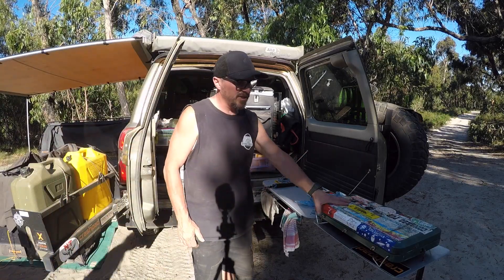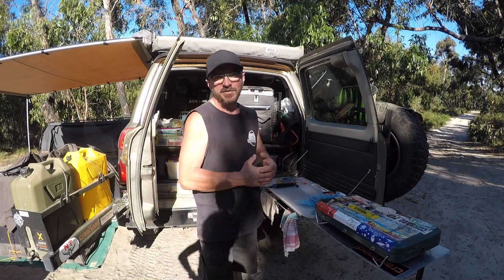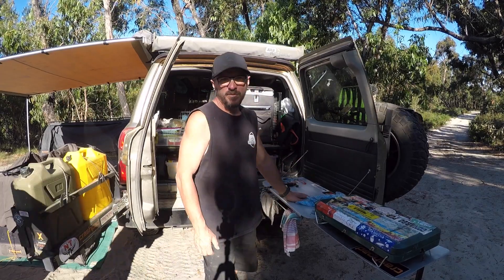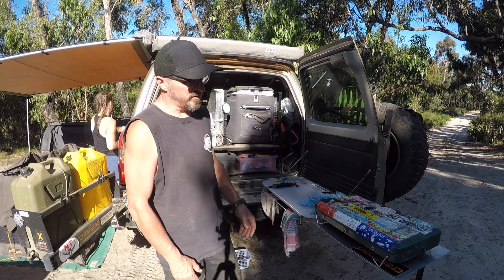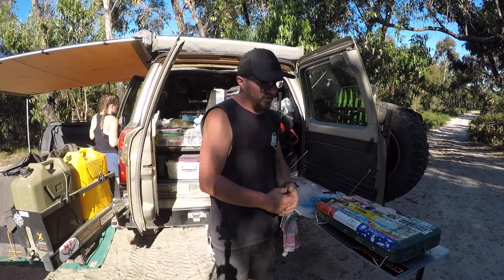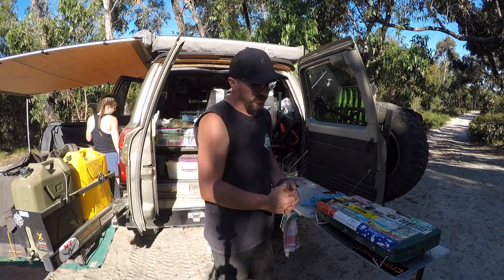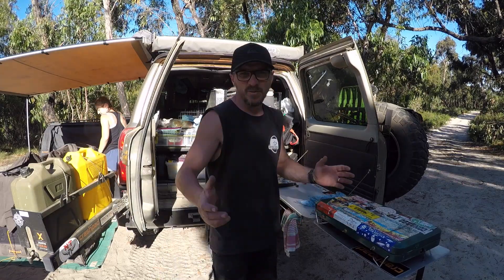This table extension — I've done a video on it previously and mentioned it in my last video — has been so handy even for this trip. Pop the stove on, food preparation happens there. Obviously we've got the fridge and a lot of drawers set up there as well. I'll pop a link down below to how I've done this. Cost me next to nothing to build and it's worth its weight in gold.